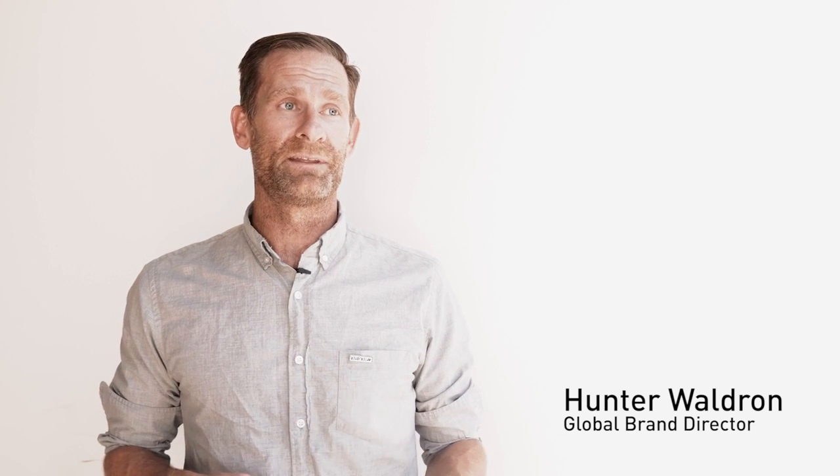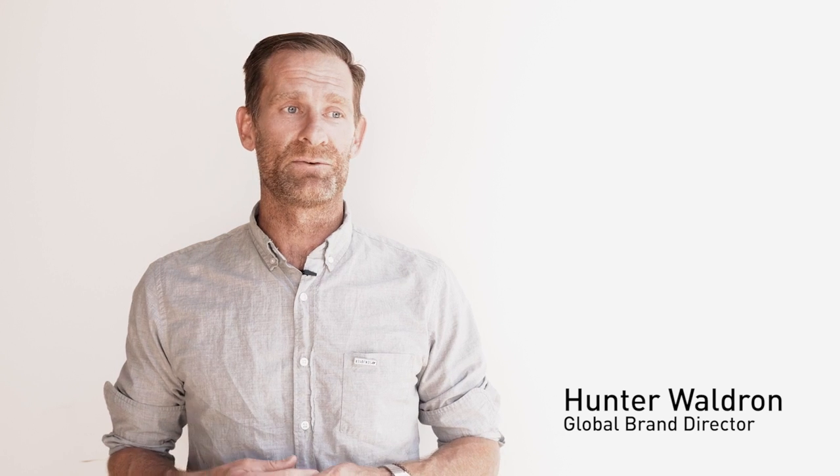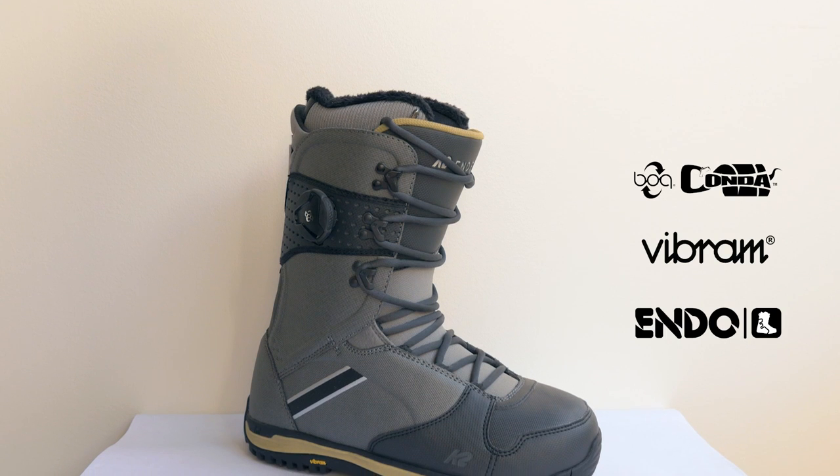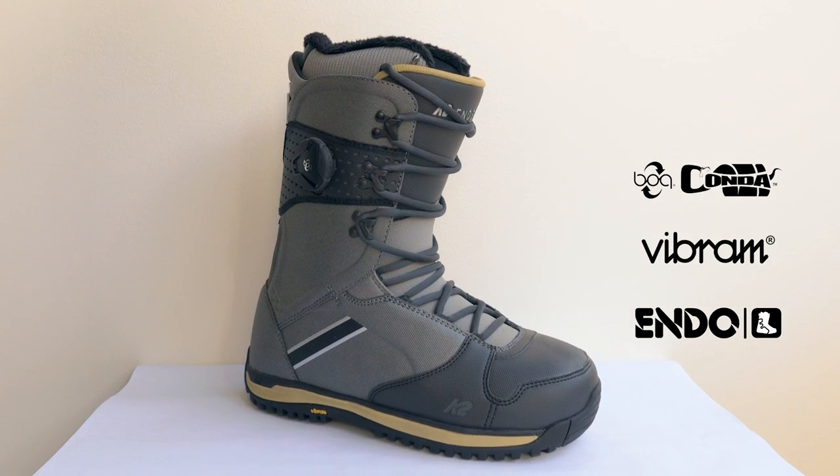The Ender is our high-end offering for freestyle riders from K2, but it breaks the mold in that it's not as stiff as most high-end boots. So if you're into mobility and moving around and tweaking, or you're into surf style and getting low and really bending your binding and reaching out on your board with different forces, the Ender is a great choice.